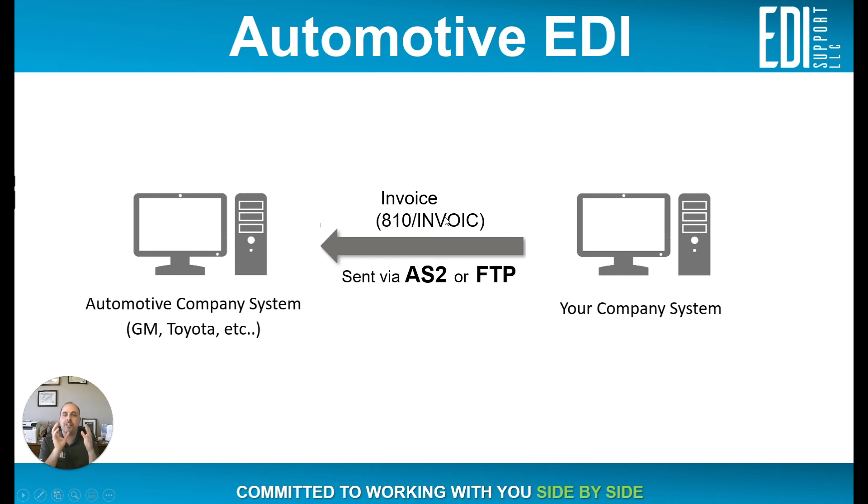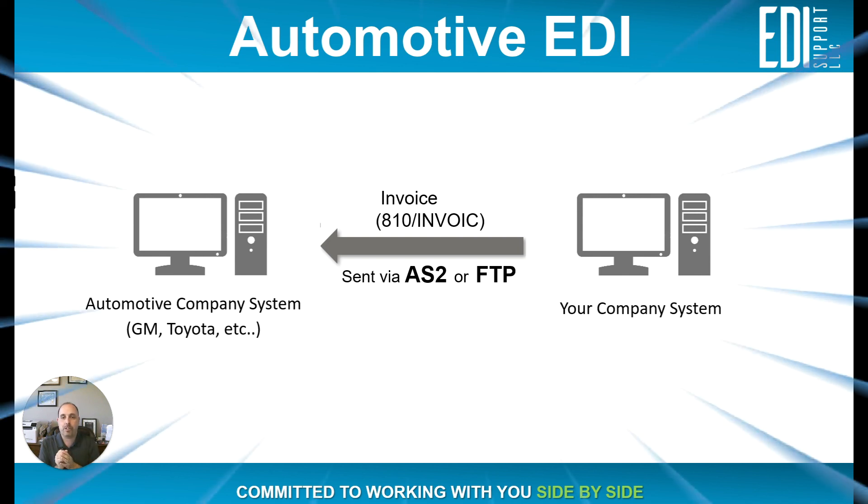Those are the common documents you're going to see in the automotive industry when handling EDI, though there are others that mix in as well. The goal was to give you an understanding of the documents most commonly encountered. If you have any questions, feel free to reach out. I'm Jim Gonzalez with EDI Support — we're here to help you as much as possible.